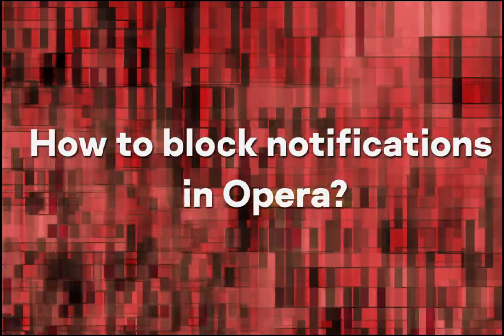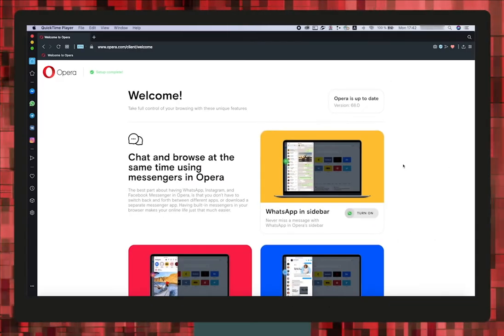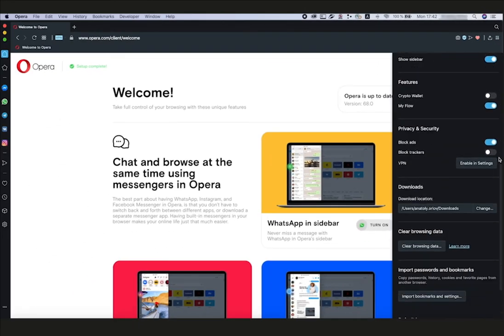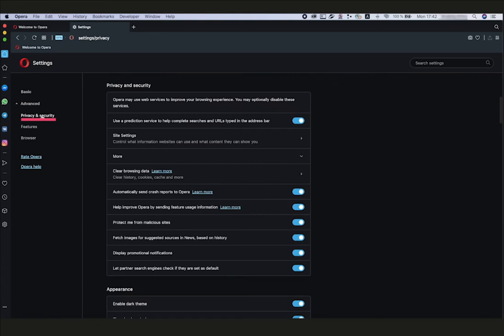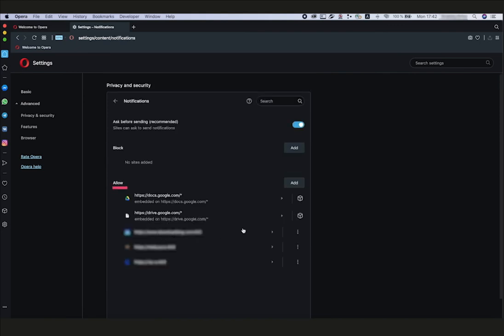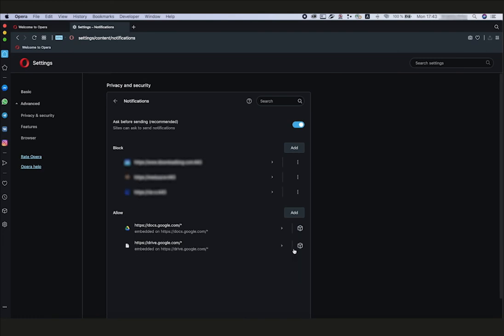How to block notifications in Opera? Click the Settings icon — the three horizontal bars in the upper right corner of the browser window. Scroll down the menu and select Go to Browser Settings on the bottom. In the menu on the left, click Advanced. Click the Privacy and Security tab. Select Site Settings. Open Notifications. Under Allow, click the three-dot icon next to the address of the website from which you do not want to receive notifications.